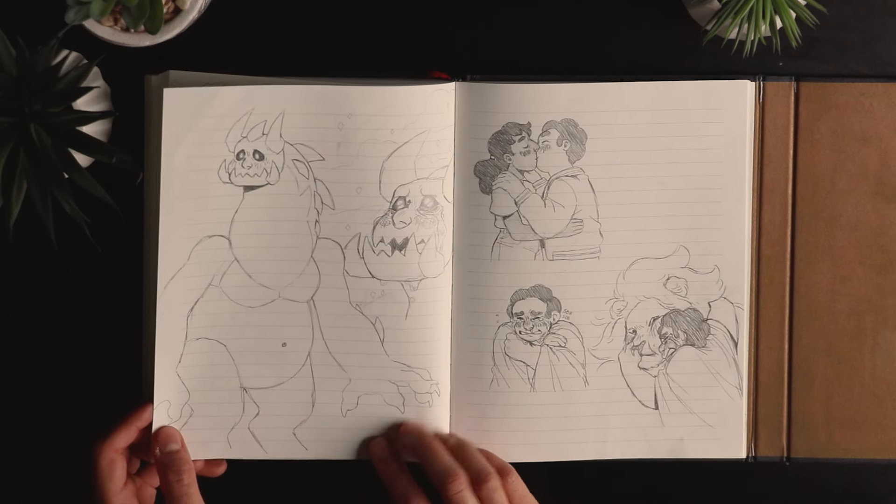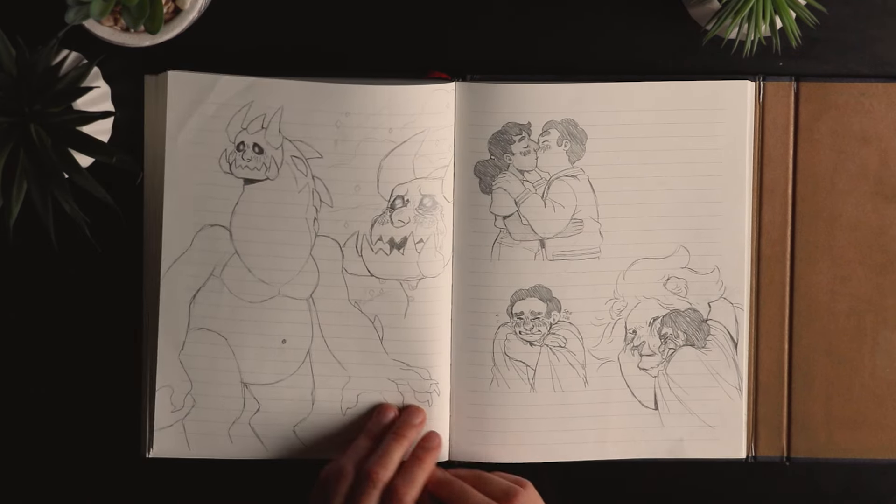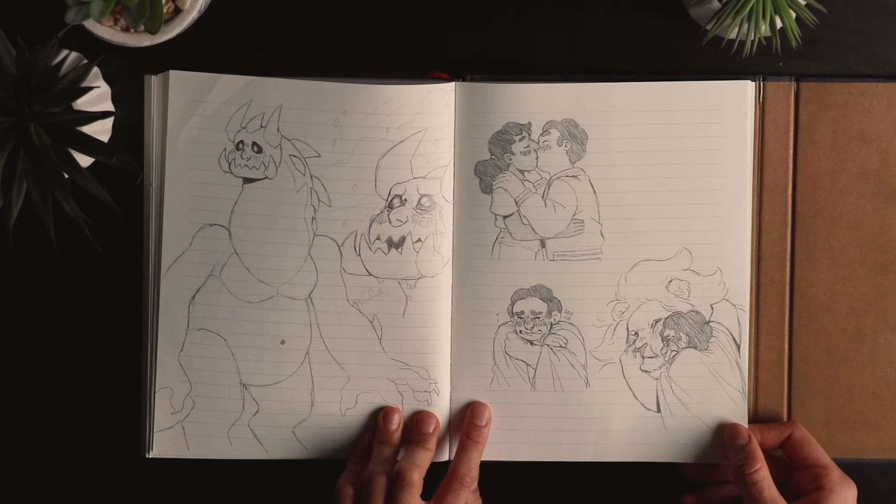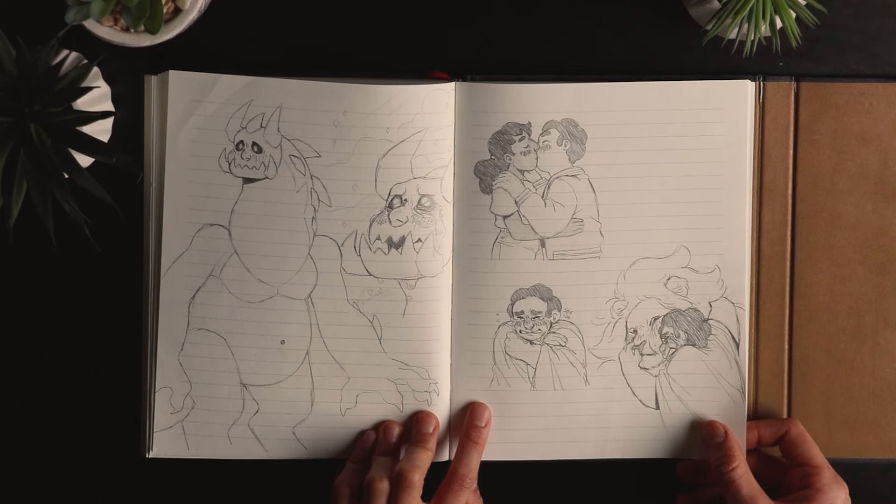Monster Steven from the ending — those are big spoilers, but the show ended like four years ago so I think I'm allowed to show some spoilers now.